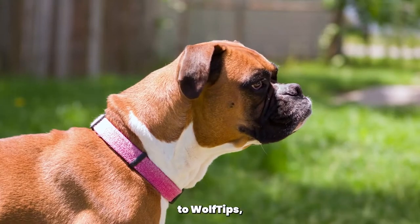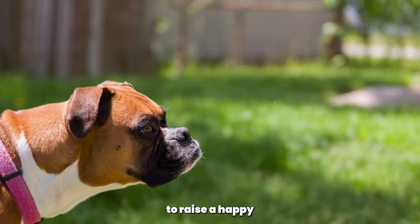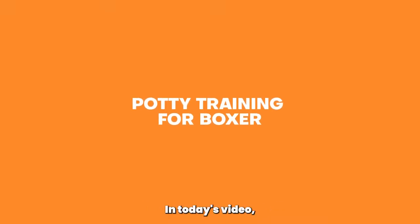Hello, and welcome back to Woof Tips, where we provide you with helpful tips and advice to raise a happy and healthy dog. In today's video, we'll be discussing potty training for boxers.